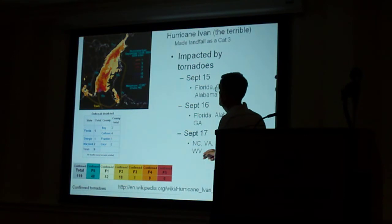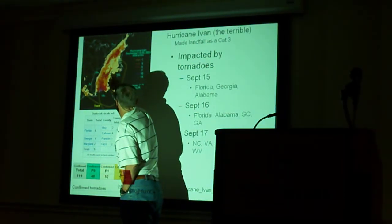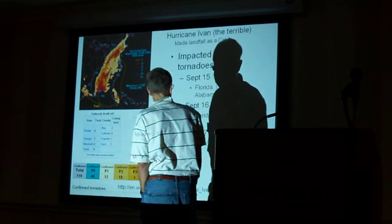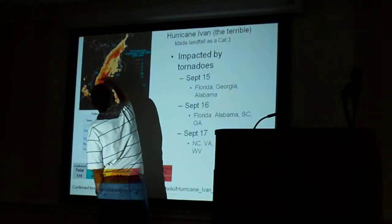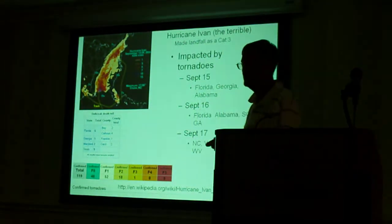Ivan produced tornadoes in Florida, Alabama, Georgia, South Carolina, North Carolina, West Virginia, Virginia, and Pennsylvania. West Virginia is kind of weird — why did it get tornadoes with the track they showed? That track was, I think, a little bit off.